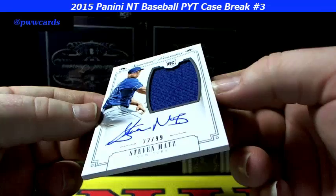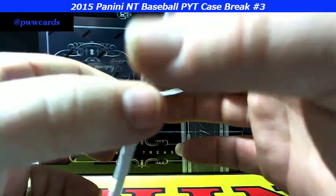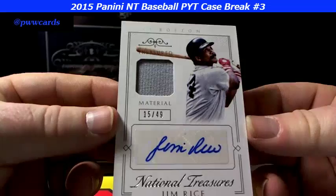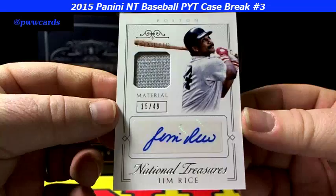Next up, 32 of 99 — Steven Montz. Nice auto on the card, jumbo patch. Here we go, a little retro Boston — Jim Rice, 15 of 49, treasured material. That is an on-sticker auto, but hey, 15 of 49 on the Jim Rice.